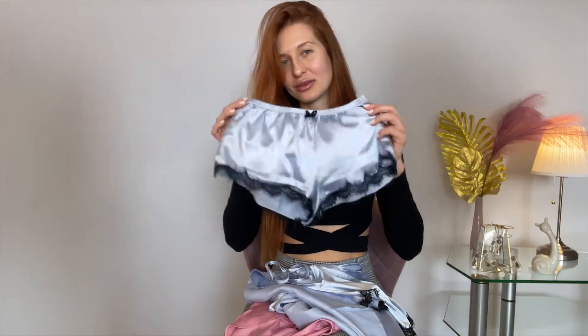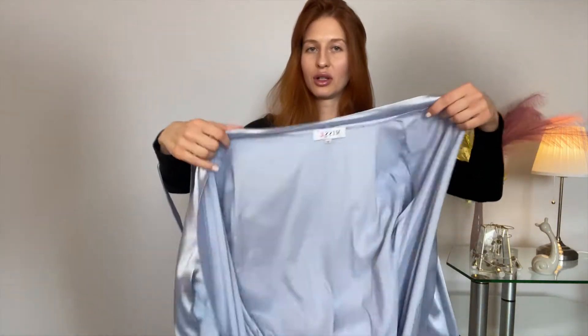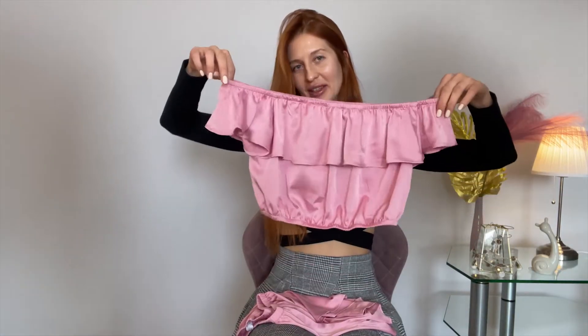blue shorts with a cute ribbon, and a blue robe. The idea is you sleep in it and then wake up and put on your blue robe. What do you think we should start with? Let's start with the pink thing.